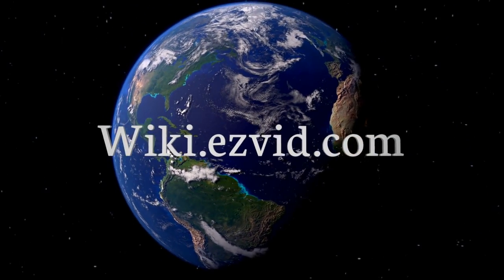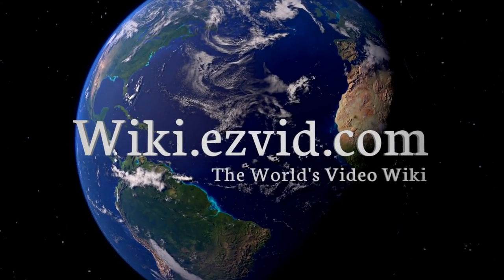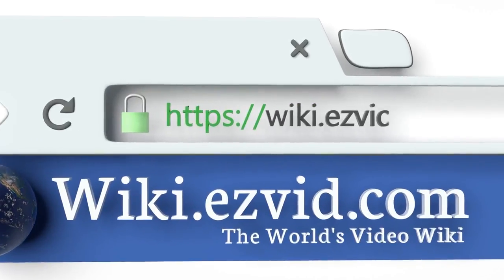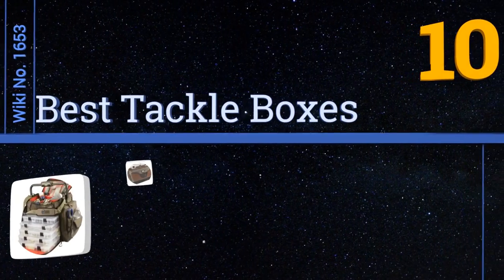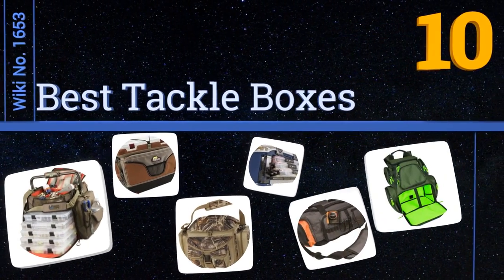wiki.easyvid.com — search EasyVid wiki before you decide. EasyVid presents the 10 best tackle boxes. Let's get started with the list.